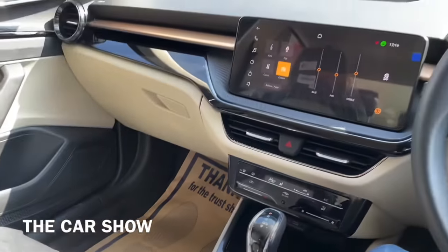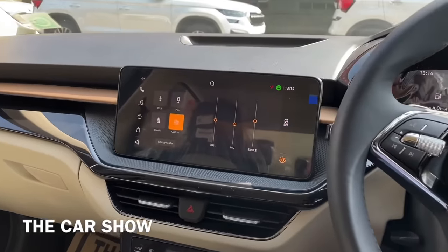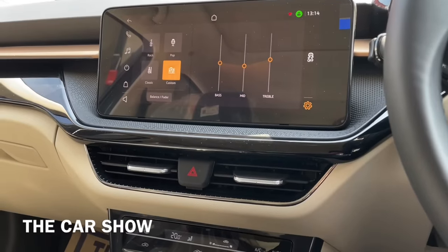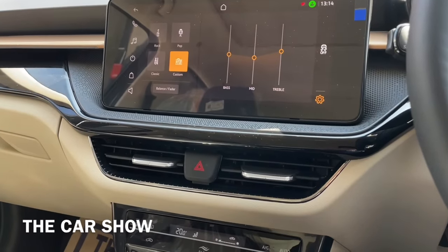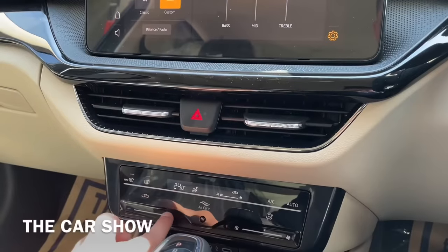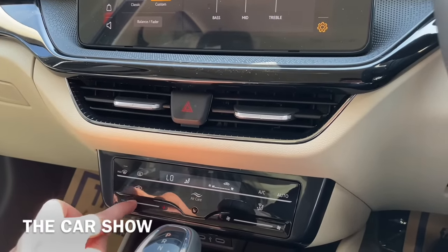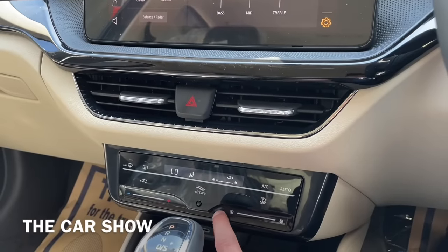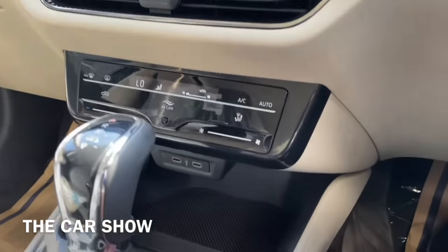System के नीचे 2 AC vents मिलते हैं जिनके बीच में hazard light का switch है, और chrome and piano black inserts भी देखने को मिलते हैं. नीचे की तरफ AC के controls दिये गए हैं और fully automatic climate control यहाँ पर इस car में offer किया गया है - पूरा touch-based unit आपको इसमें मिल जाता है.